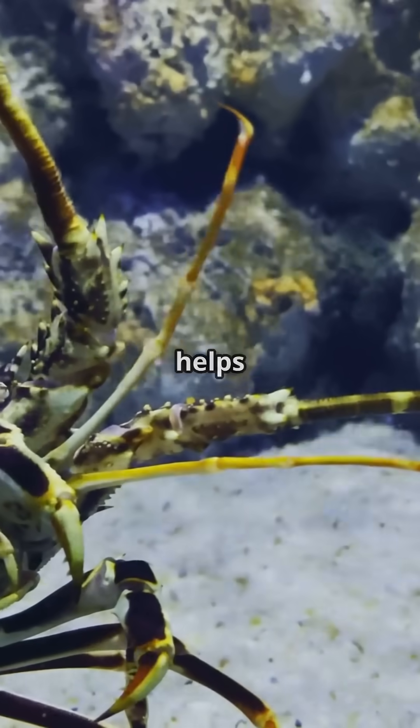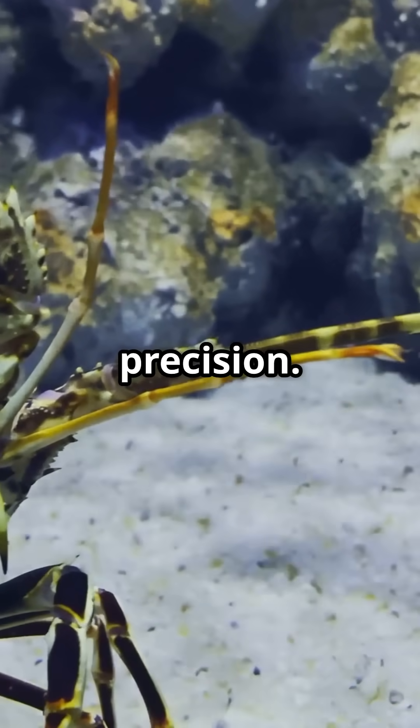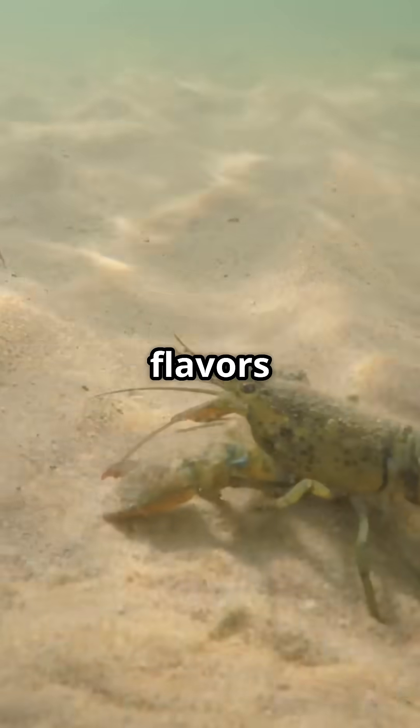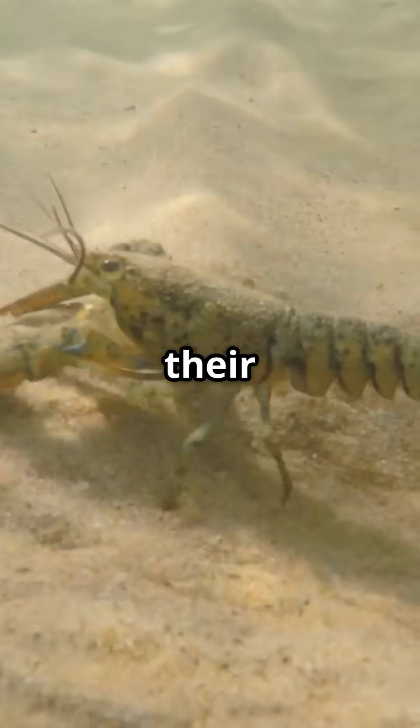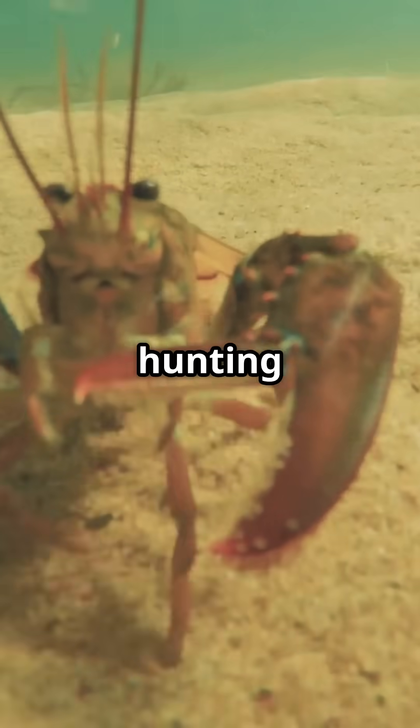This incredible adaptation helps them navigate the ocean floor and find their next meal with precision. Sensory hairs on a lobster's legs allow them to detect flavors in the sand and water, making their legs as much chefs as they are navigators.